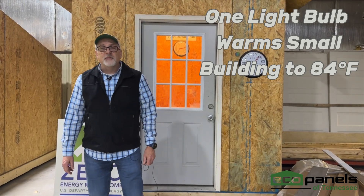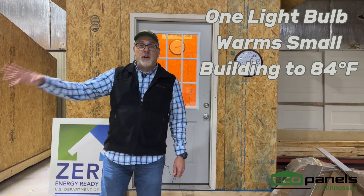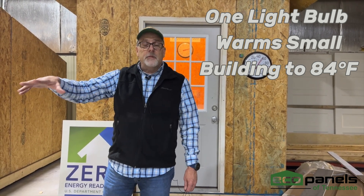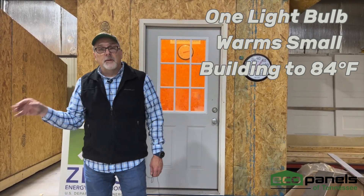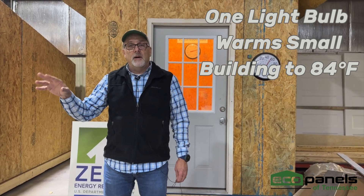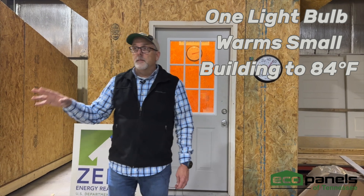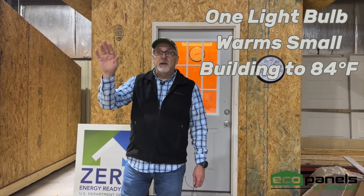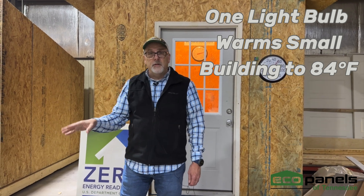Hi, this is Rob with Eco Panels of Tennessee, and I'm out here in the shop. This is the area of the shop where we set up the houses before they're taken down and bundled up to be shipped. This part of the shop is not heated or cooled — the part where we make the panels is temperature controlled, but this part is not.